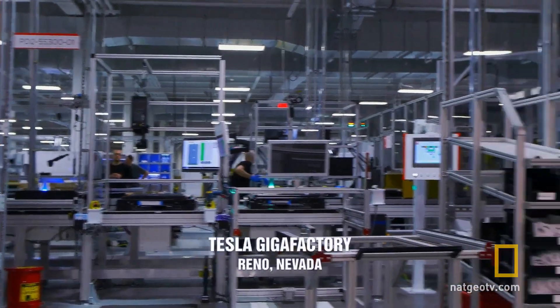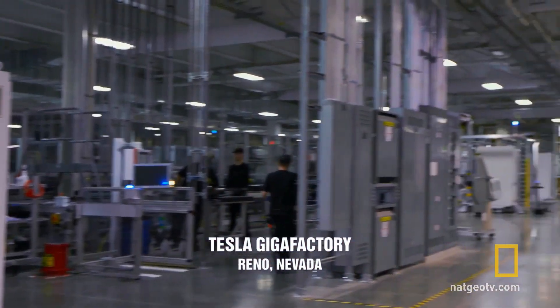The sun doesn't shine all the time, so you've got to store it in a battery. The point of the gigafactory is to get the cost of batteries down to the point where it's affordable.